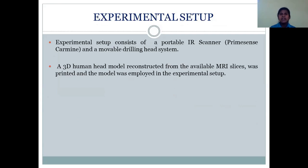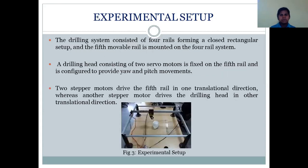Then comes experimental validation. The experimental setup consists of a portable IR scanner and a mobile drilling head system. A 3D human head model derived from available MRI slices was 3D printed and placed in the experimental setup. The drilling system consists of four rails forming a closed rectangular setup, with a fifth mobile rail mounted on it. A drilling head with two servo motors is fixed on the fifth rail and configured to provide yaw and pitch motion. Two stepper motors drive the fifth rail in one translation direction, while another stepper motor drives the drilling head in another translation direction, enabling the setup to reach any point and orient towards its normal direction.